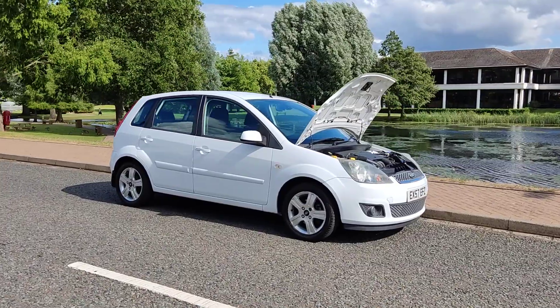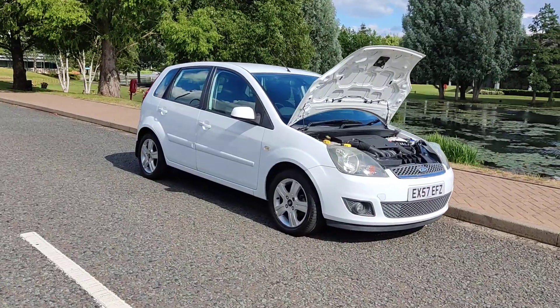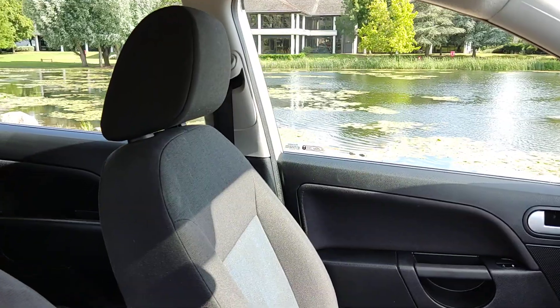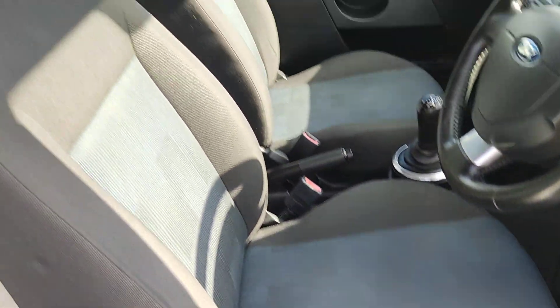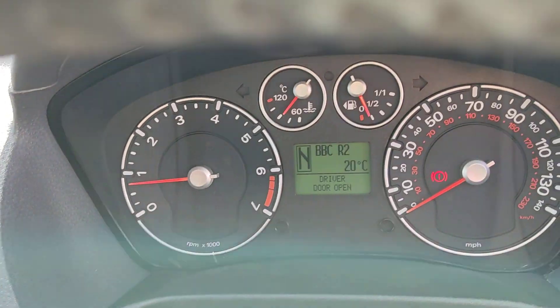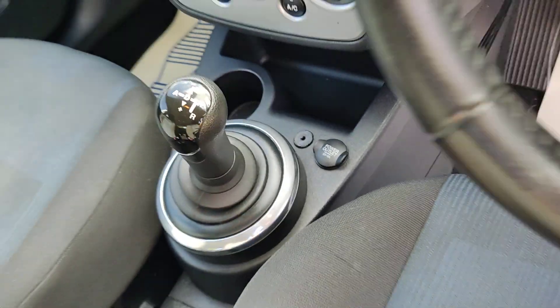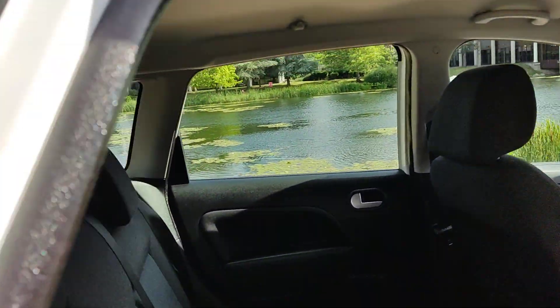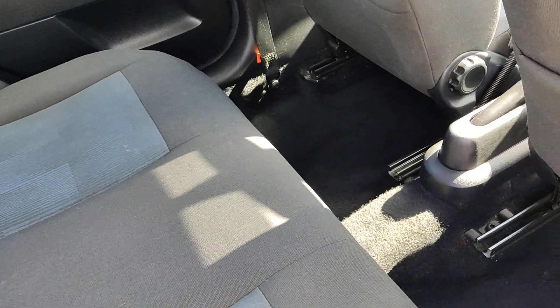Very clean car and very smooth drive, immaculate condition inside and out. Nice and clean cloth interior, fully valeted and cleaned, no signs of any wear and tear. Electric windows, 41,000 miles on the clock, stereo, air conditioning, automatic gearbox. Nice and clean rear seats, again no signs of any wear and tear. Very clean flooring.